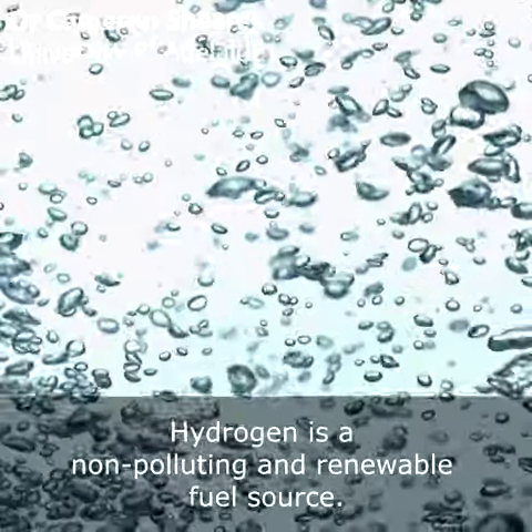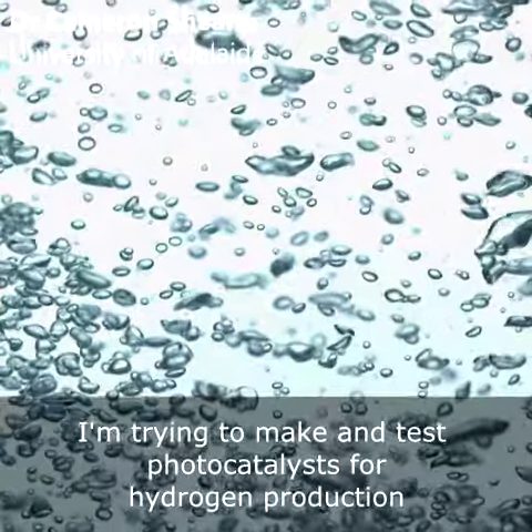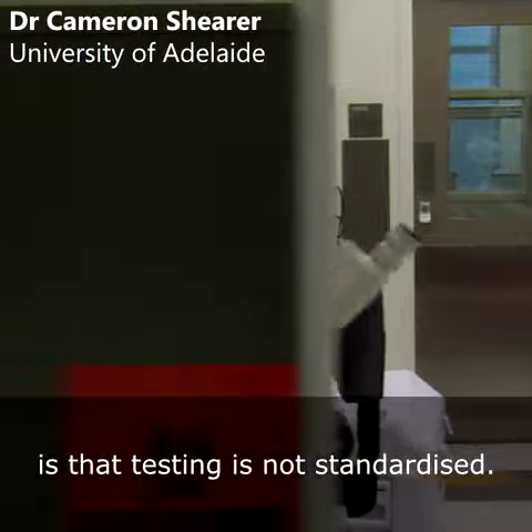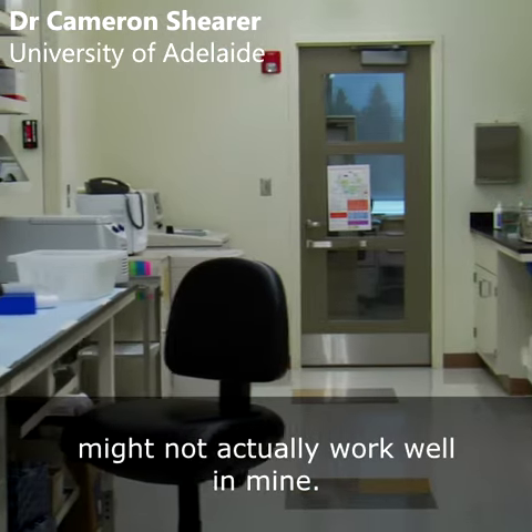Hydrogen is a non-polluting and renewable fuel source. I'm trying to make and test photocatalysts for hydrogen production via water splitting. The problem I come across is that photocatalytic testing is not standardized, so what works well in one lab might not actually work well in mine.